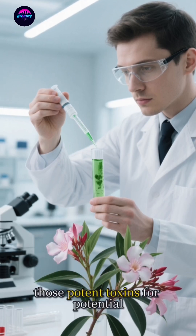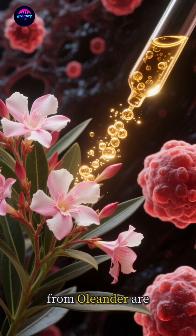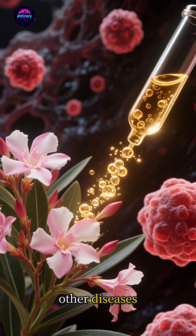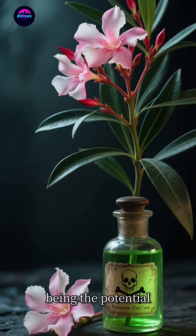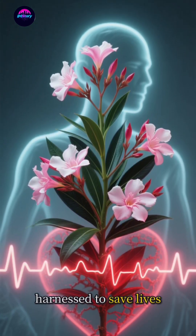But the story doesn't end there. Scientists are actually studying those potent toxins for potential medical uses. Compounds extracted from oleander are being researched for their effects on cancer cells and other diseases. It's a classic case of the poison also being the potential cure. The very thing that makes it so deadly could one day be harnessed to save lives.